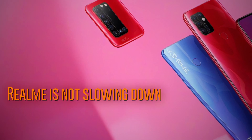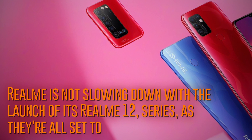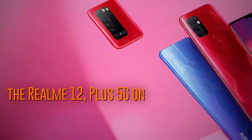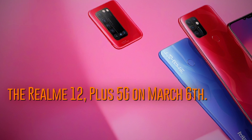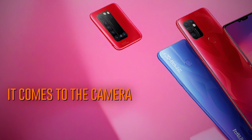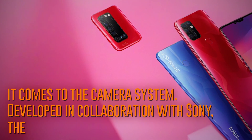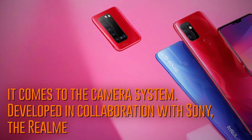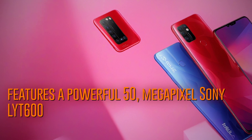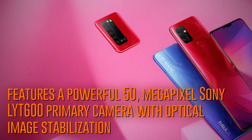Realme is not slowing down with the launch of its Realme 12 series, as they're all set to unveil the Realme 12 Plus 5G on March 6th. This phone is packed with exciting features, especially when it comes to the camera system. Developed in collaboration with Sony, the Realme 12 Plus 5G features a powerful 50-megapixel Sony LYT600 primary camera with optical image stabilization technology.